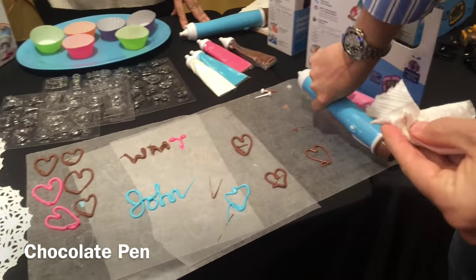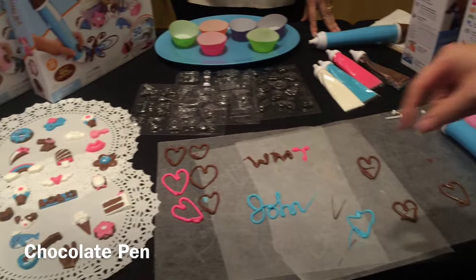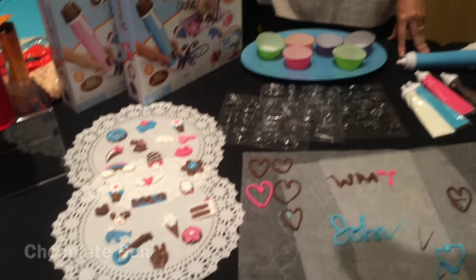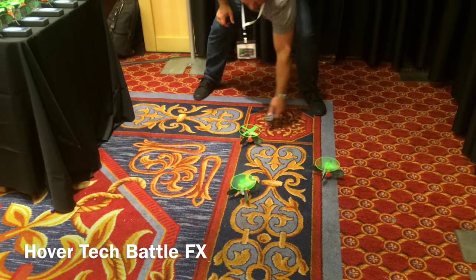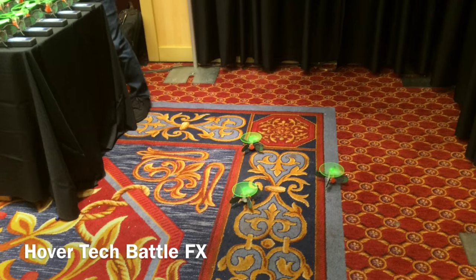Next I have the Chocolate Pen by Skyrocket. This is a lot of fun — what kid would not want to write in chocolate? And when you're done, the chocolate hardens and you can put it on candies or cupcakes, or just eat it. I think that is going to be a big hit this year.